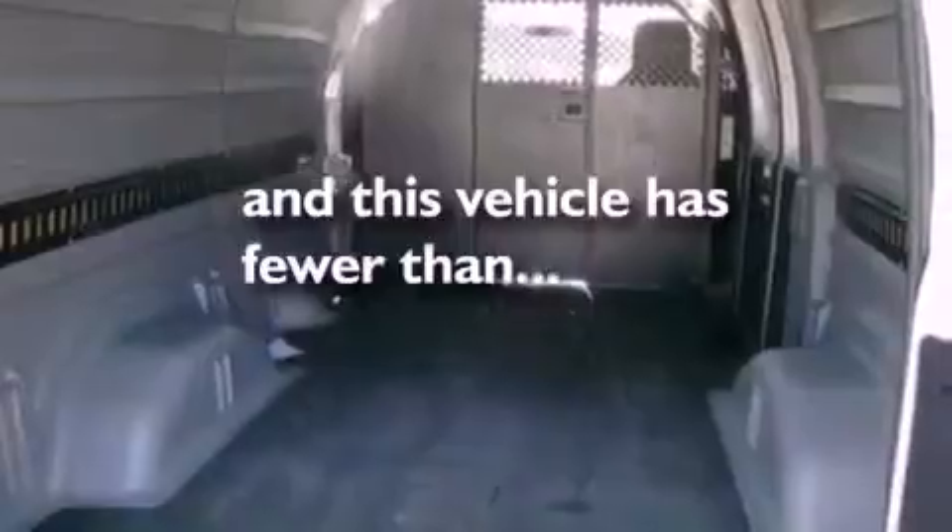Additional features include an anti-lock braking system, door reinforcement beams, and this vehicle has fewer than 52,000 miles on the odometer.